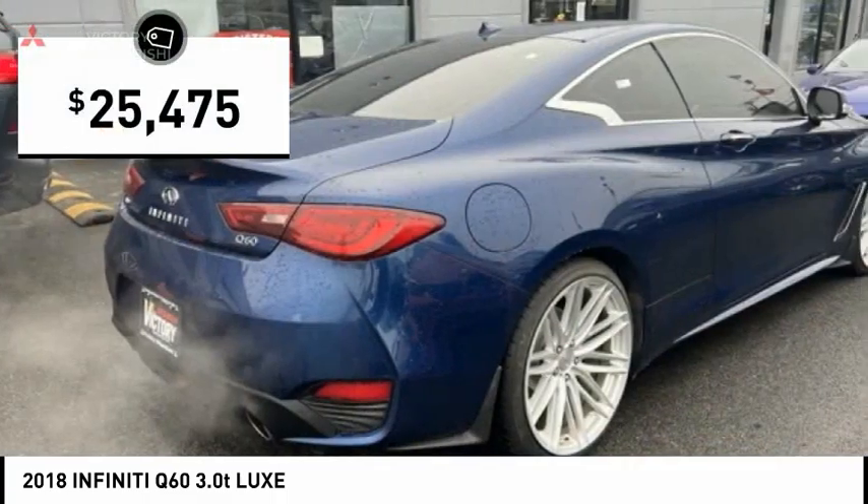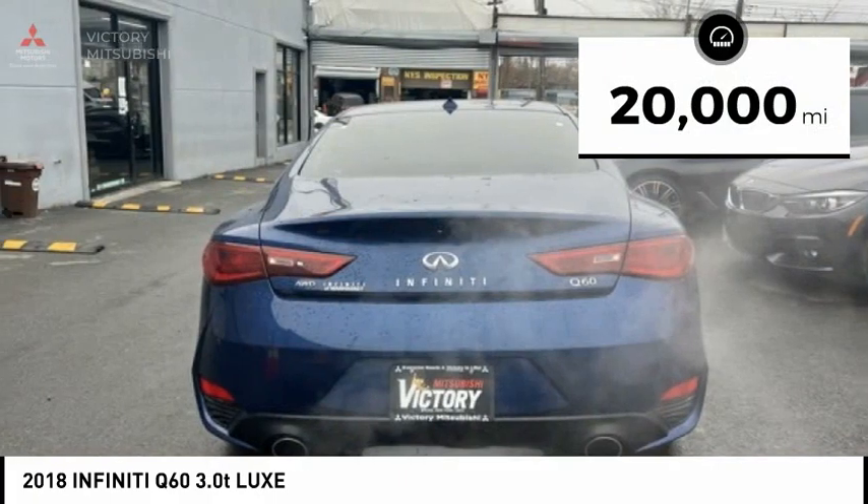And is priced below $30,000. This vehicle has less than 20,000 miles.